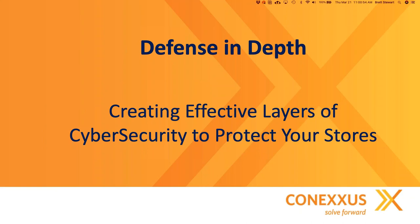Good morning or good afternoon, depending on your time zone, welcome to the monthly Conexus webinar series. Today we're going to be talking about defense in depth, creating effective layers of cybersecurity to protect your stores.